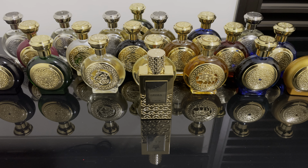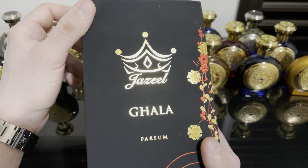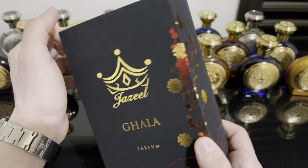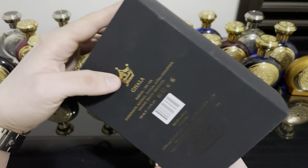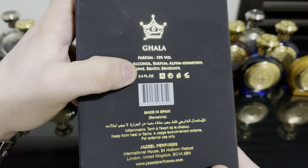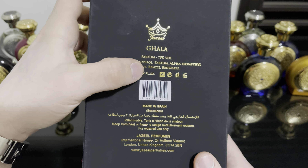Let's get started with the presentation. Gala comes in this beautiful, gorgeous-looking box. Look at this beautiful presentation. Gala comes in a perfume concentration — most of Jazil's fragrances come in Eau de Parfum, but this one is a parfum.